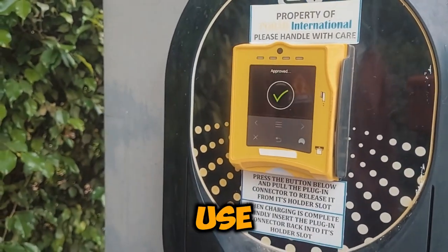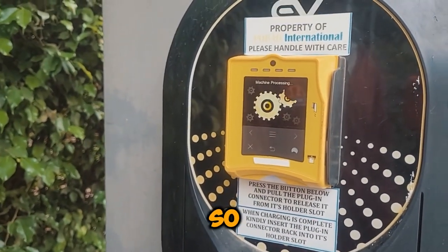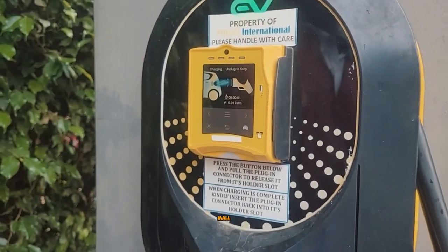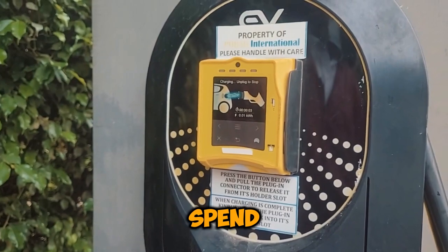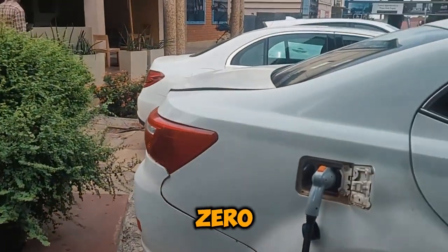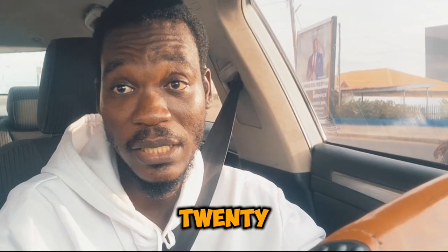They don't use kilowatt hours — they use hours itself, so every one hour is 12 cedis. If I'm charging at the ANC mall for 10 hours, I will spend about 120 cedis for a full charge from 0 to 100.